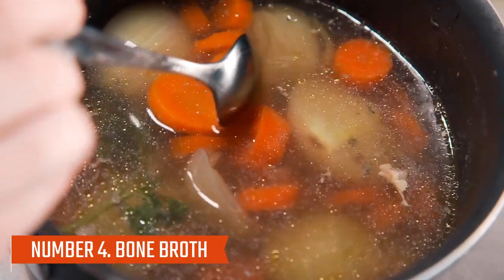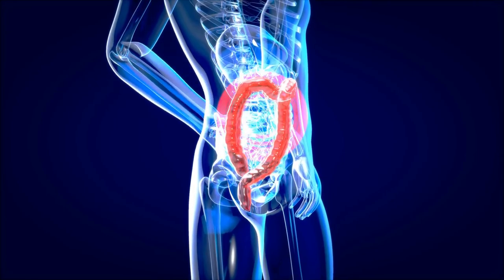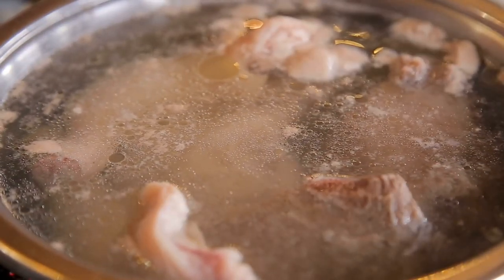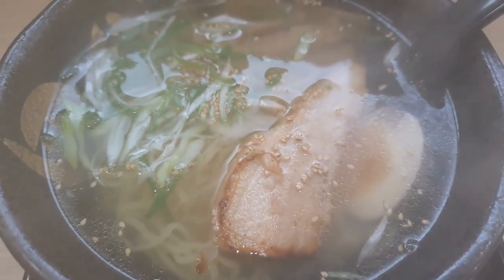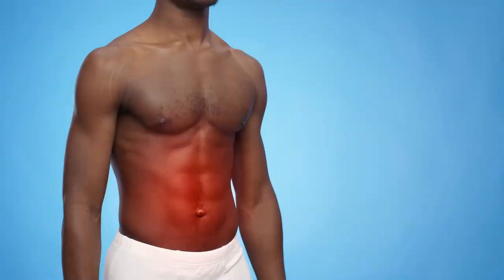Number four: bone broth. An ancient beverage made from animal bones and connective tissues infused with herbs and vegetables may reduce gut inflammation. Bone broth contains anti-inflammatory amino acids such as glycine and arginine, which may help relieve chronic inflammation symptoms. The presence of glutamine and collagen in bone broth may also suggest its anti-inflammatory effects. As collagen breaks down into gelatin during cooking, it contains amino acids that have anti-inflammatory effects, particularly glycine.